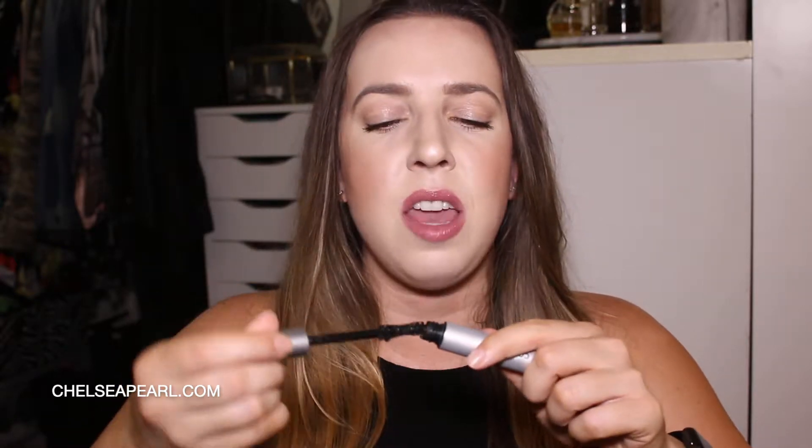Covergirl Flourish by Lash Blast — hated it. I don't really like any of the Lash Blast. Has a pokey, stabby wand. Deposits no product on your lashes. It's just pointless, did not like that at all. The Covergirl Exhibitionist Waterproof was okay. This is Covergirl's only natural bristle wand. The wand is very similar to L'Oreal Lash Paradise.